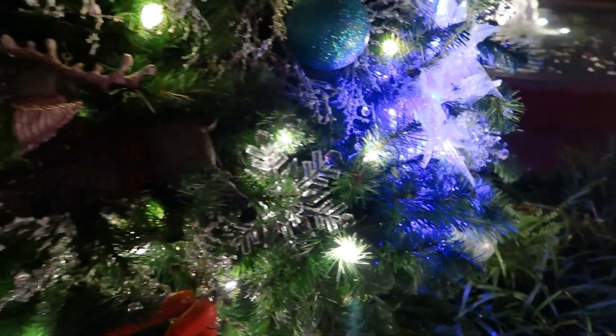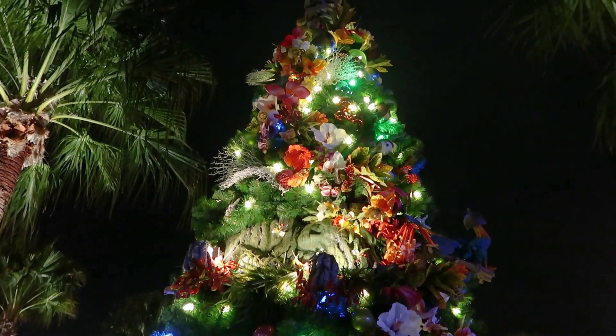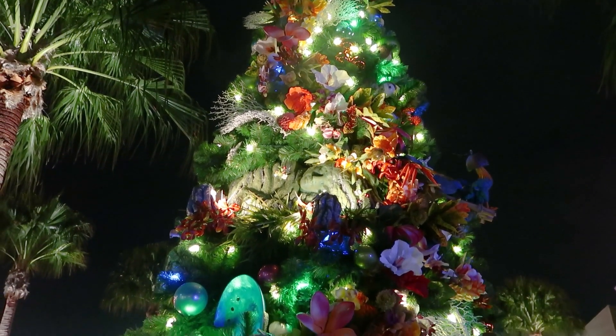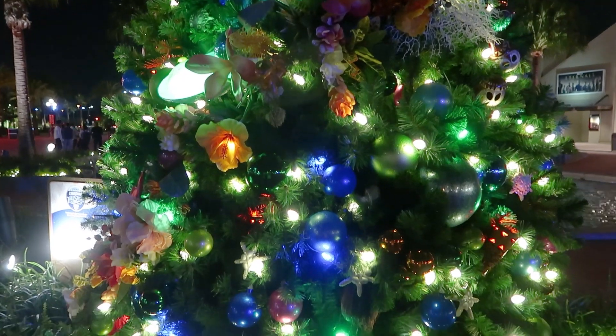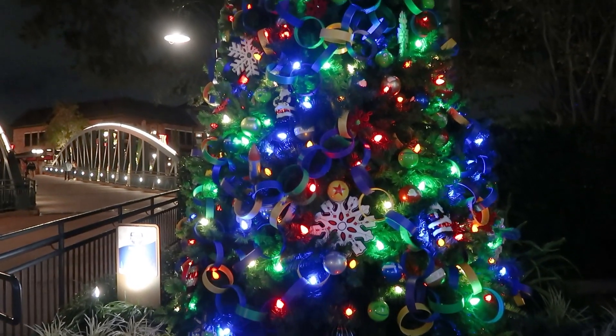Also, if you don't recognize a tree right away, they do tell you on these sheets. Brandon spotted more trees — we found Moana's tree! This one's so nice, it has Te Fiti in the center. I love this one. And we found Toy Story over here.